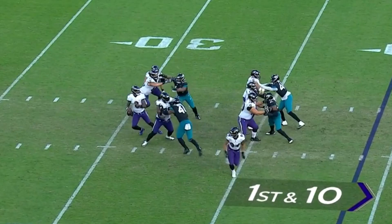With time coming off, he gets it to Oliver. He's got to get out of bounds, and he does. 17.